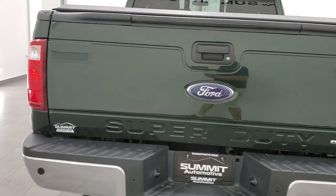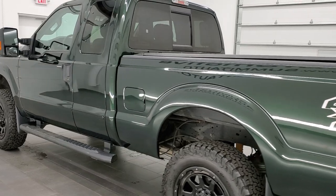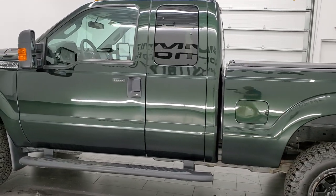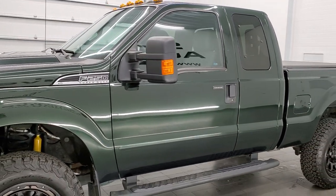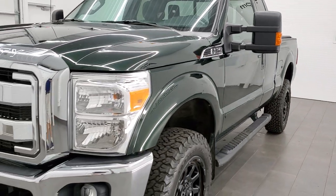This 2016 Ford F-250 has the 6.2-liter V8 gas engine. It has been fully safety inspected by our service shop. It has a fresh oil and filter change, all fluids have been checked and topped off, and this truck is 100% ready to go.